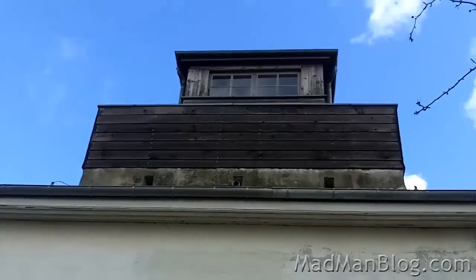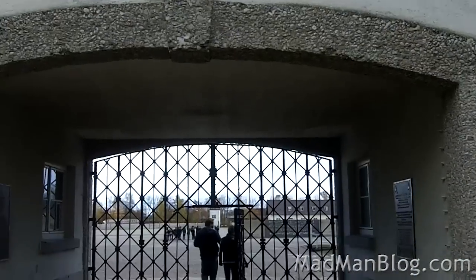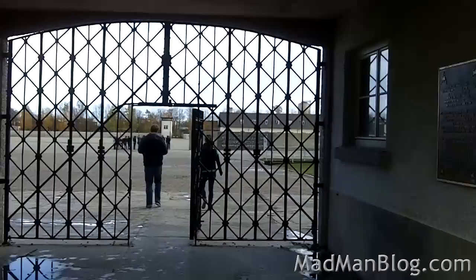I just arrived at the Dachau concentration camp and if nothing else it will be an interesting experience, I'm sure. So now let's start checking out the memorial camp. Now we're actually entering the camp.